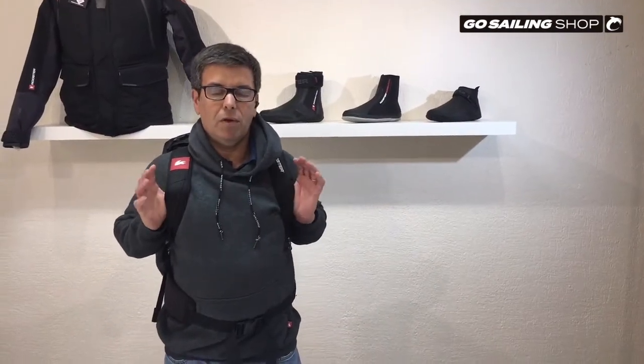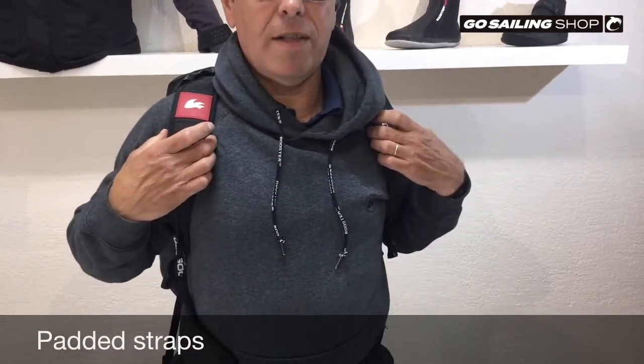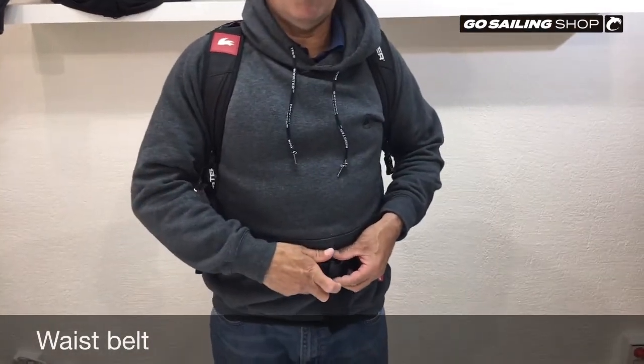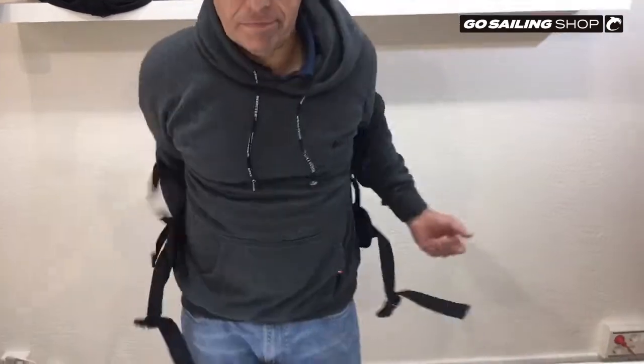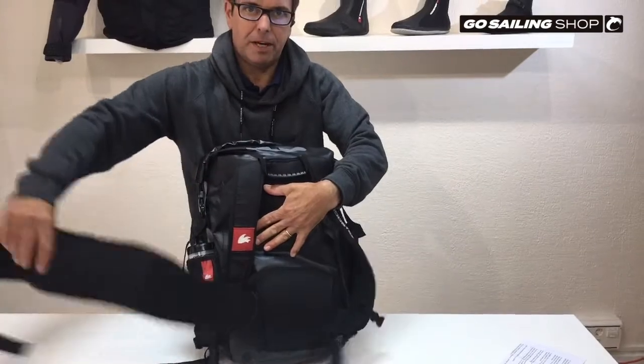This backpack comes with loads of interesting features. To begin with, the straps are padded and they are also wider than normal for extra comfort. Then we have the waist belt that is very useful to distribute the weight. We can remove it very easily.